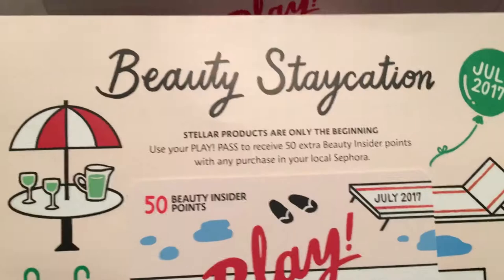The theme for this month is 'Beauty Staycation.' This is your booklet that you get with the products — it tells you about the products, how much they cost, and all that good stuff. But we are just really here to see the products, and the bag says 'Glam Out' — how cute!